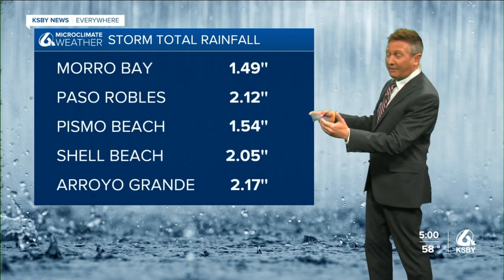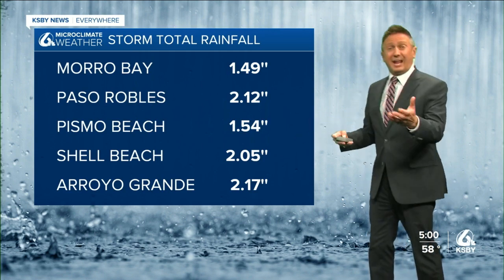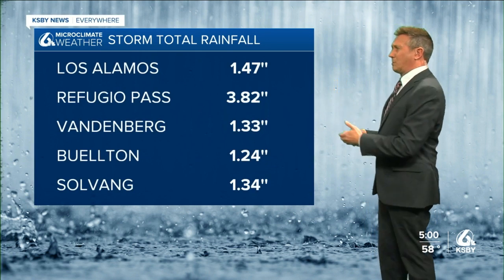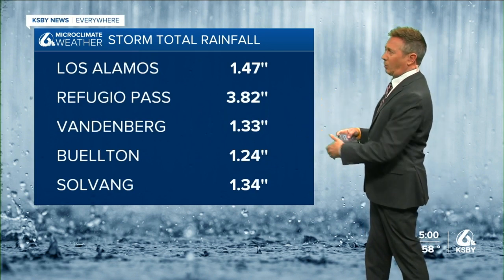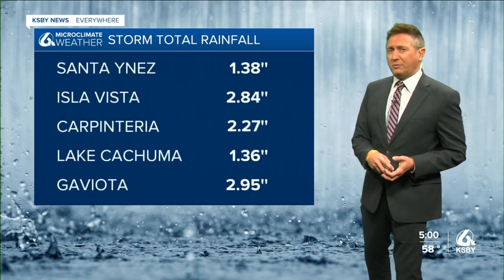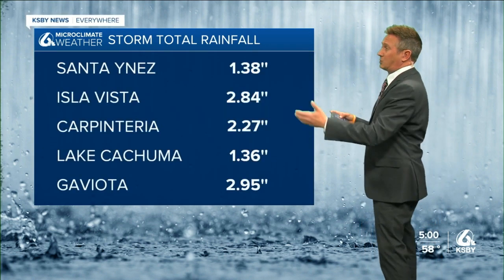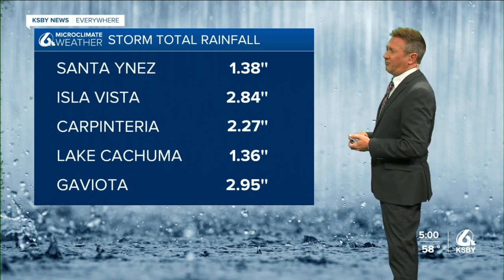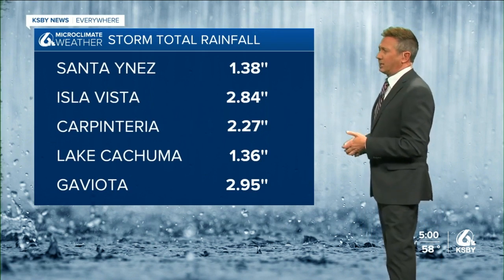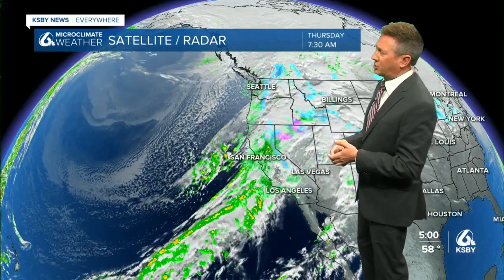Pismo Beach about an inch and a half. Shell Beach more than two inches. AG more than two inches of rain. Los Alamos 1.47, Refugio 3.82, Vandenberg 1.33, Buellton 1.24, Solvang 1.34 — and we're not done yet. Santiones 1.38, Isla Vista 2.84, Carpinteria 2.27, Lake Cachuma 1.36, and Gaviota 2.95 inches of rain.